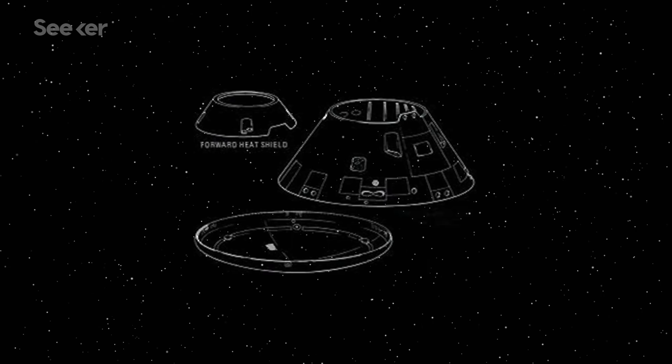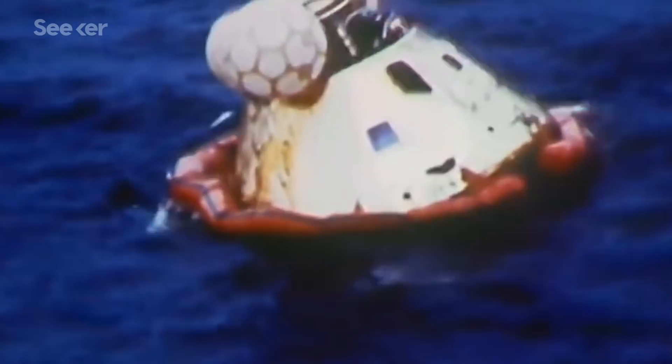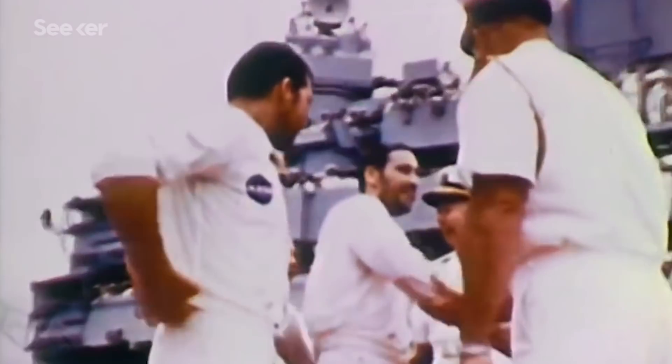Once ready to return home, the astronauts fired the service module's propulsion system, inserting the spacecraft into a trans-Earth injection. The command module's heat shield proved capable of withstanding nearly 3,000 degrees Celsius during descent. The parachutes deployed, and the spacecraft safely splashed down in the Atlantic Ocean. After 10 days and 20 hours, the Apollo 7 astronauts were finally able to blow their noses.